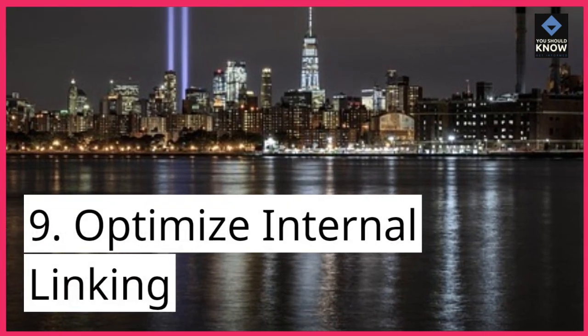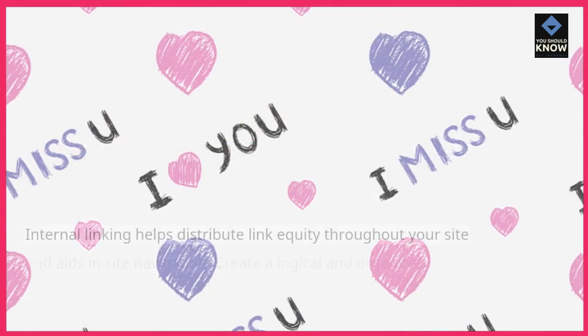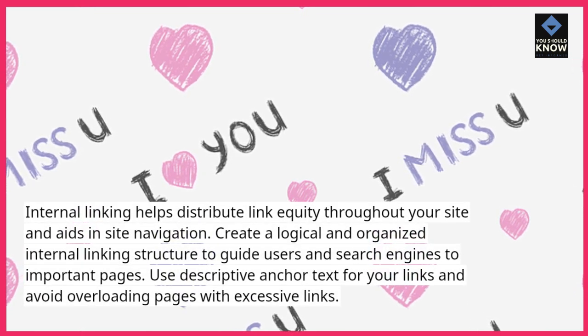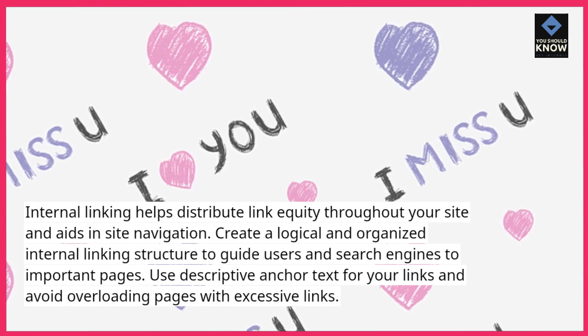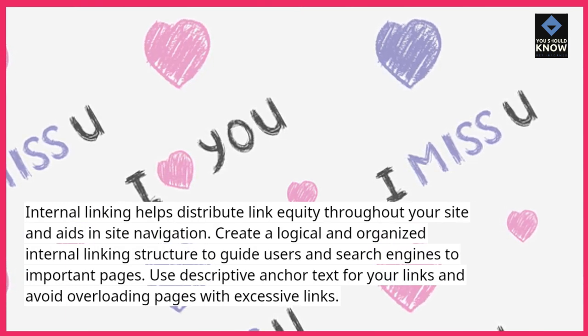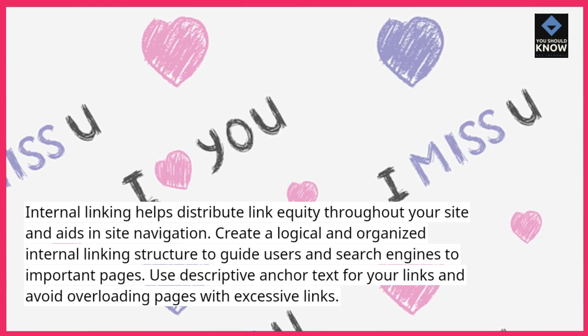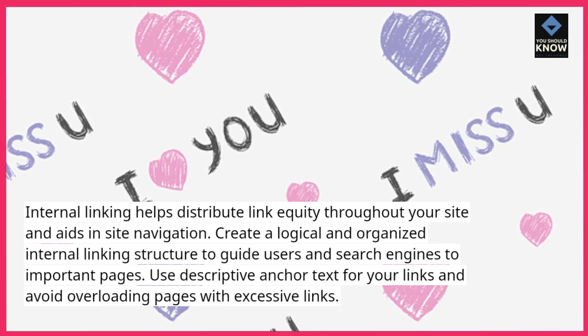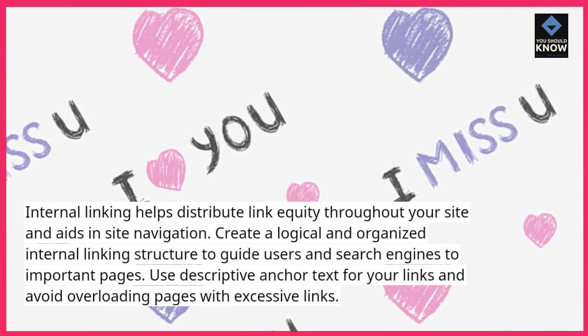9. Optimize internal linking. Internal linking helps distribute link equity throughout your site and aids in site navigation. Create a logical and organized internal linking structure to guide users and search engines to important pages. Use descriptive anchor text for your links and avoid overloading pages with excessive links.